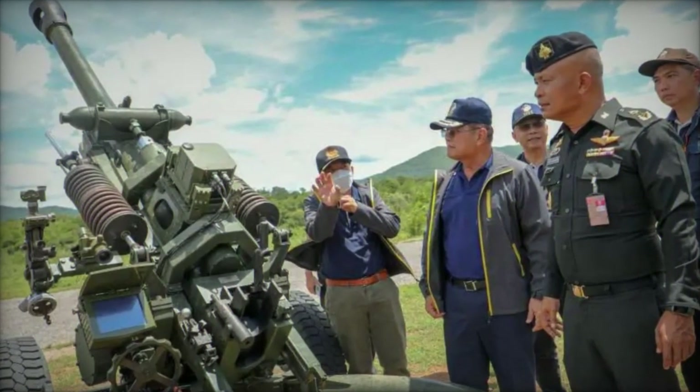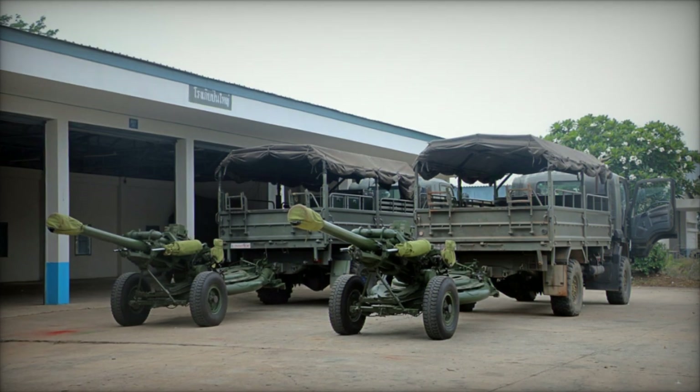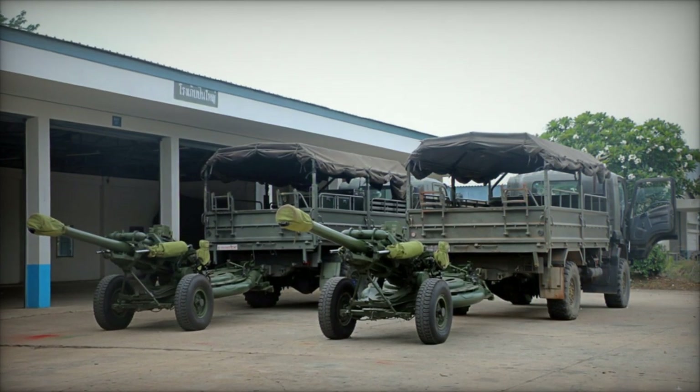In conclusion, the delivery of the CS-AH2 prototypes signifies a significant leap in Thailand's artillery modernization efforts, underlining the nation's commitment to maintaining a robust defense posture amidst evolving security challenges in the region.